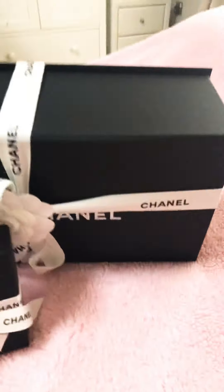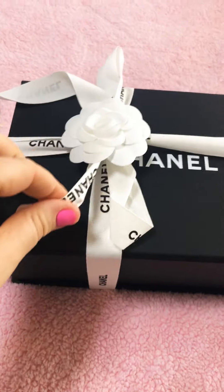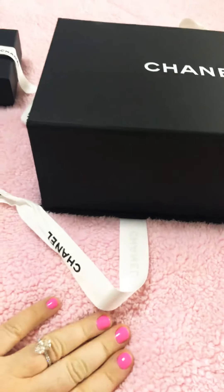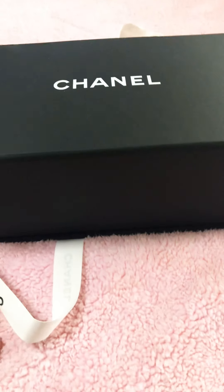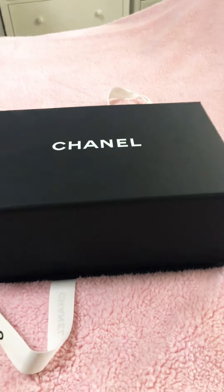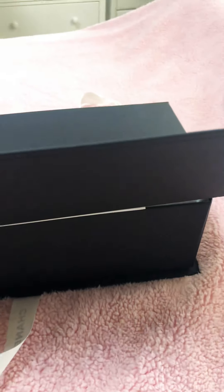We have two pieces here — I'll open that one after. And then we have the main piece, which, as they do, has the beautiful wrap. So let's get started. What should we do first? Of course the big one. It's always a little difficult to unwrap with one hand.